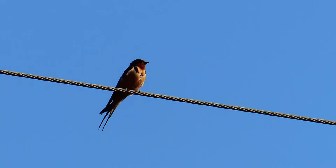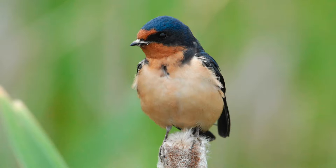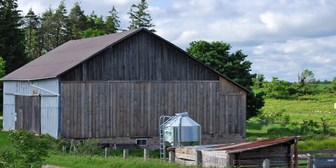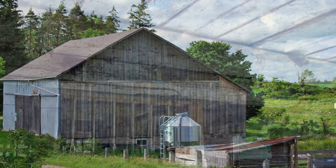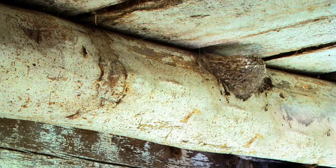Barn swallows are still a familiar sight in rural southern Ontario, but their numbers in Ontario, and indeed across Canada, are dropping at an alarming rate. We don't know why the barn swallow population is declining. Loss of nesting habitat is one of many factors that could be impacting the population, so finding out how best to replace lost nesting habitat is an important step for conservation.